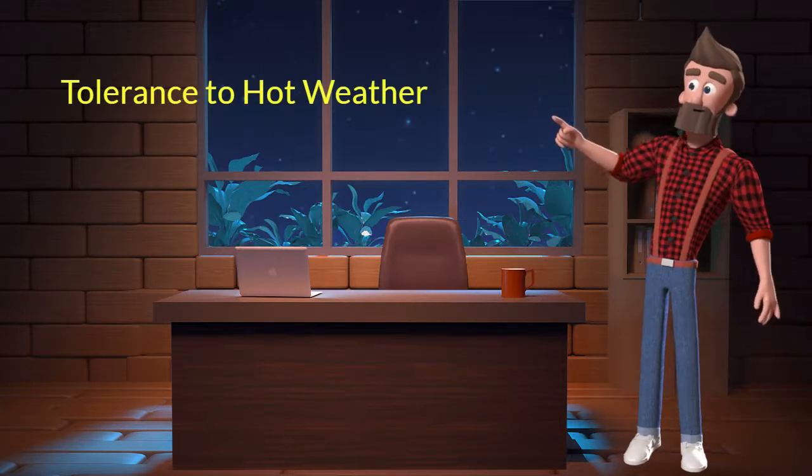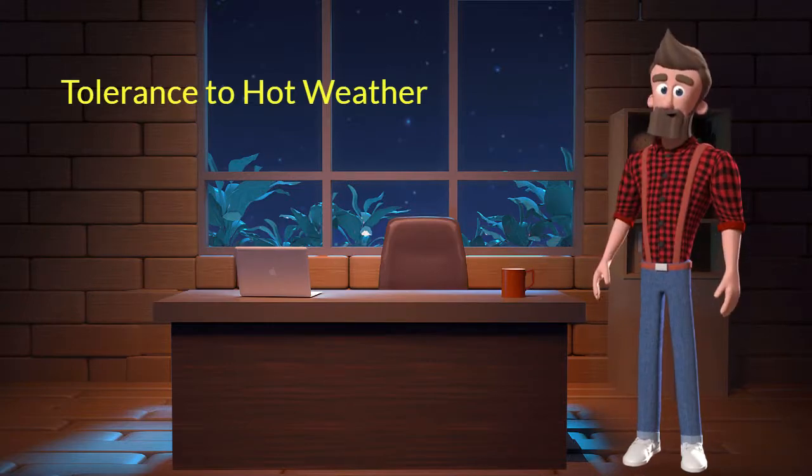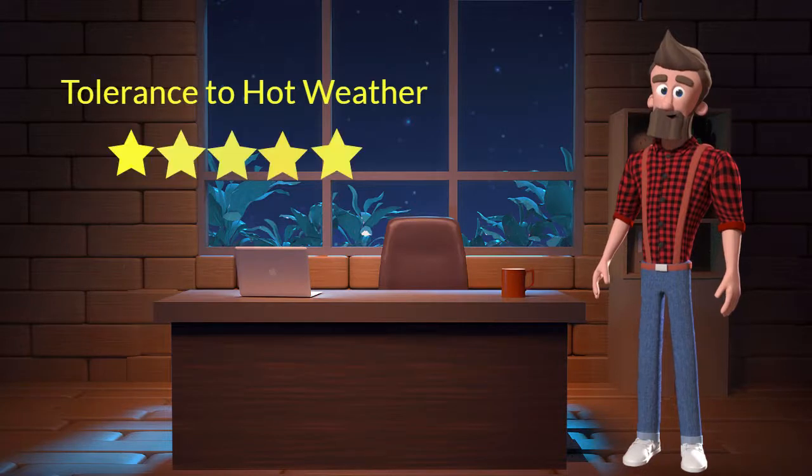Tolerance to hot weather: This dog breed has good tolerance to hot weather. I will rate it 5 out of 5 for its tolerance to hot weather. If you stay at a place which has predominant hot weather, then you can adopt this breed.